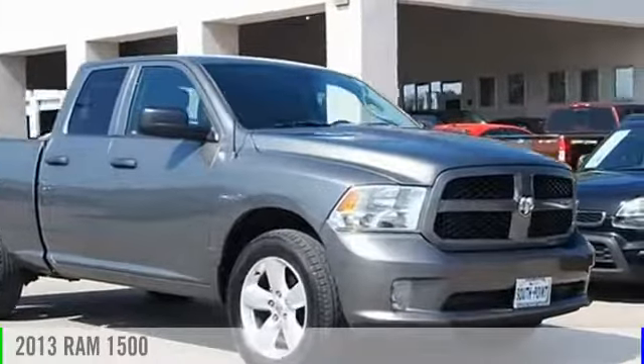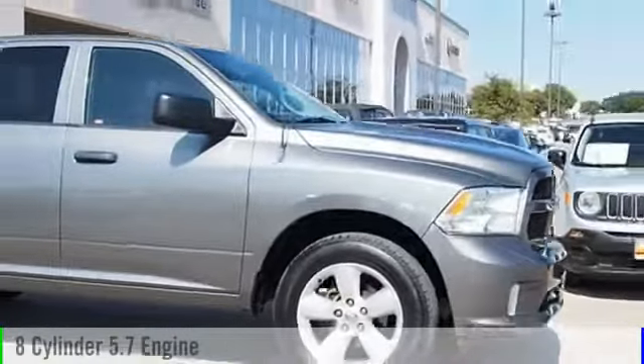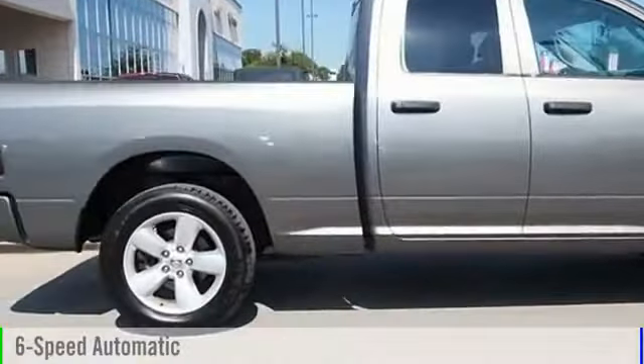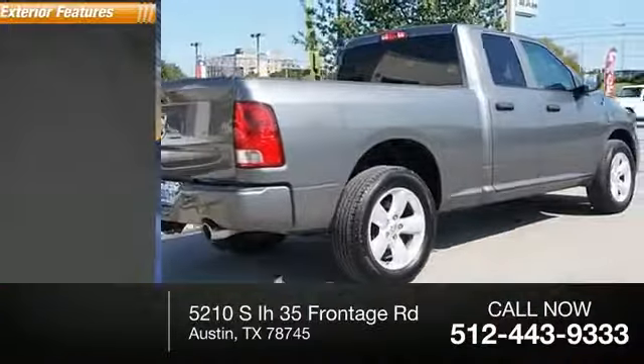2013 RAM 1500. This vehicle is powered by a four-wheel drive, eight-cylinder, 5.7-liter engine, and comes with a six-speed automatic transmission. This vehicle has less than 55,000 miles.